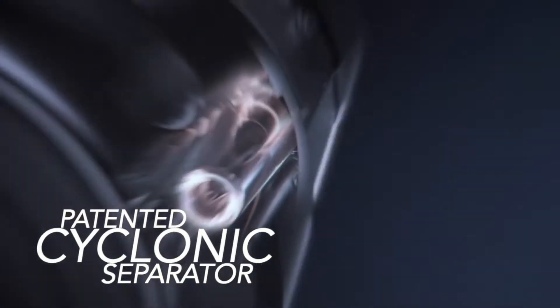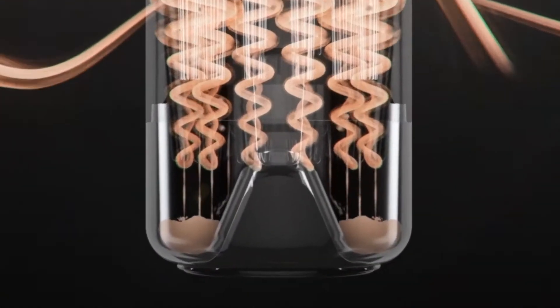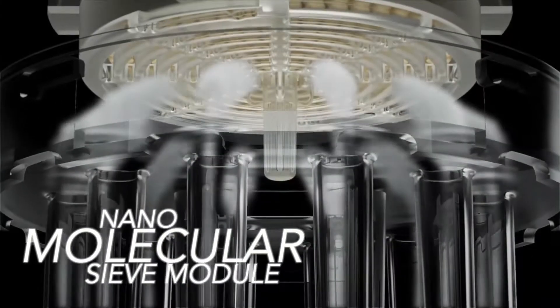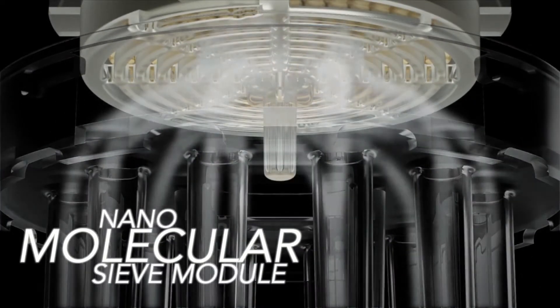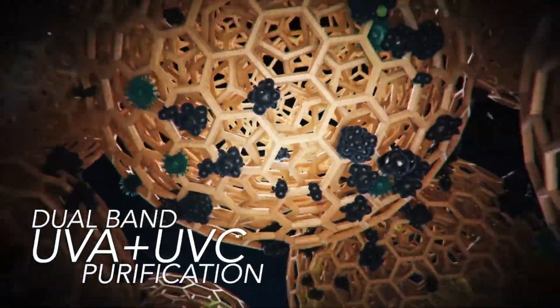Our 12 channel cyclone system gets rid of bioaerosols giving you clean and fresh air. With nano-molecular sieves and UVC sterilizing, making sure the air expelled is sterilized and bacteria-free.